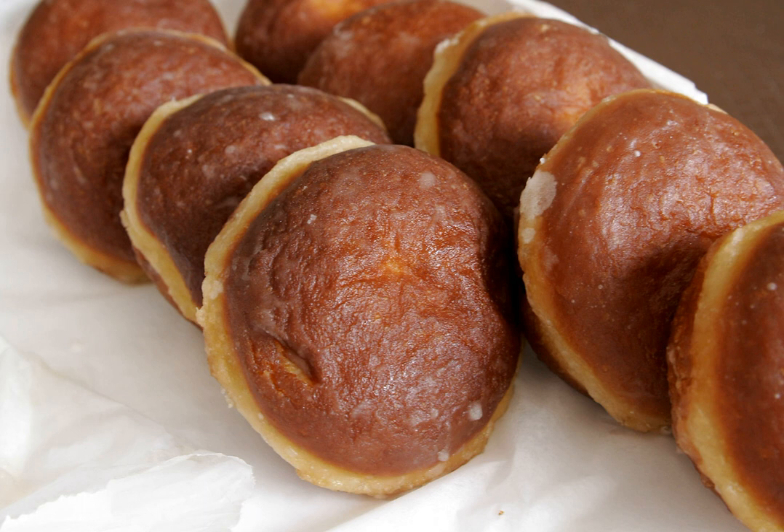Pączki have been known in Poland at least since the Middle Ages. Jędrzej Kitowicz described that during the reign of August III, under the influence of French cooks who came to Poland, pączki dough was improved so that pączki became lighter, spongier, and more resilient.